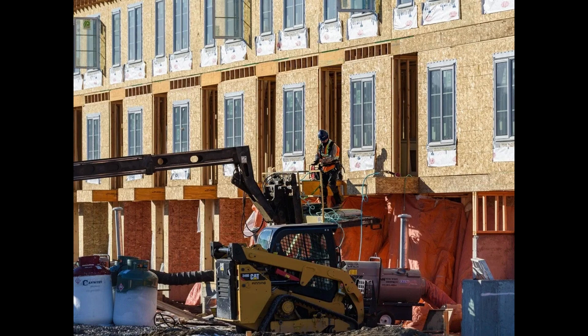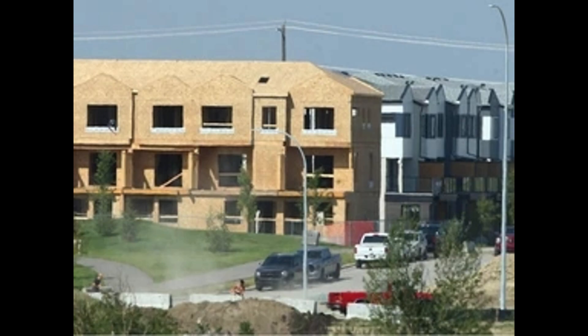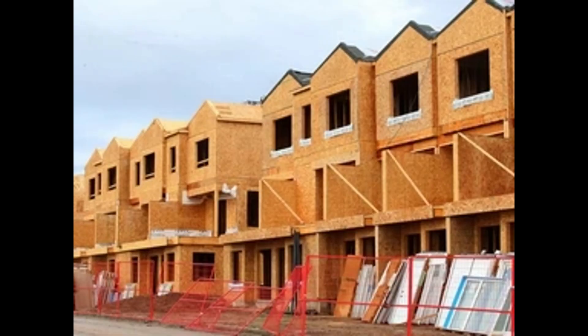What does rezoning mean? If council approves the proposed initiative, rezoning will mean it will be easier and legal to build various types of homes in our communities. This includes single-detached, semi-detached, row houses, and townhouses. Properties that currently only allow single or semi-detached homes will be rezoned to RCG, RG, or HGO.